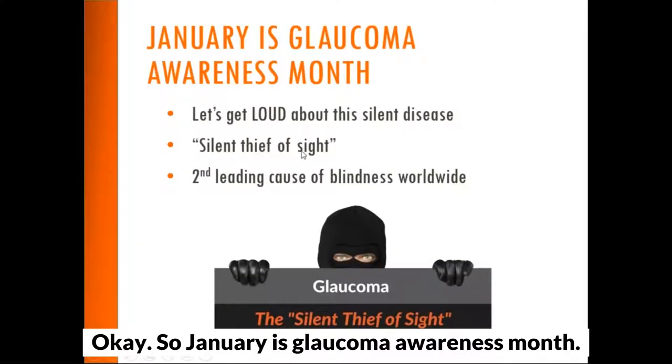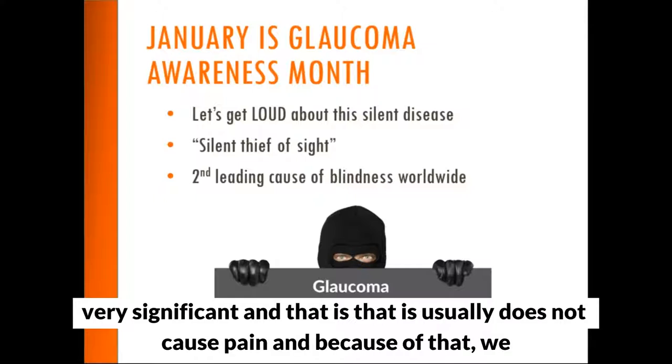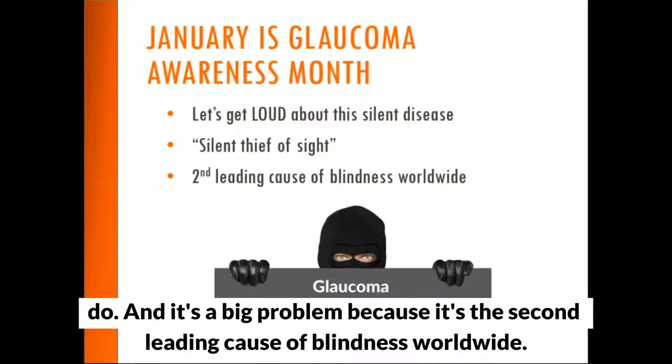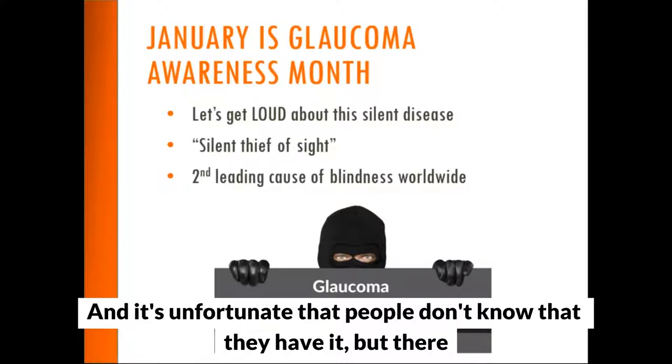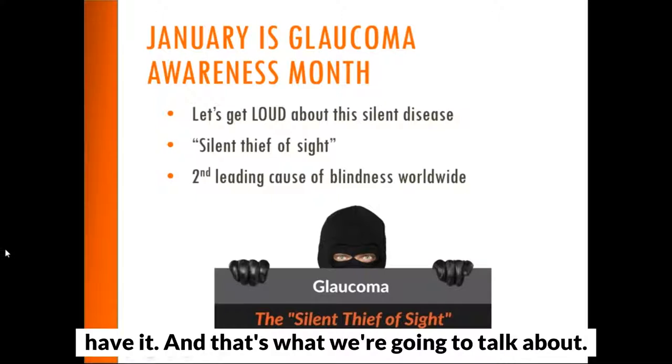January is Glaucoma Awareness Month. The main reason we do this is because there's one very significant factor about glaucoma: it usually does not cause pain. Because of that, we call it the silent thief of sight, because most people who have it don't even realize that they do. It's a big problem because it's the second leading cause of blindness worldwide.